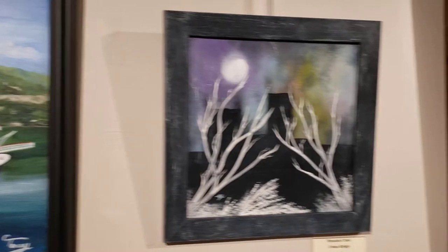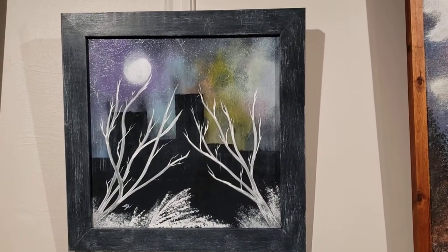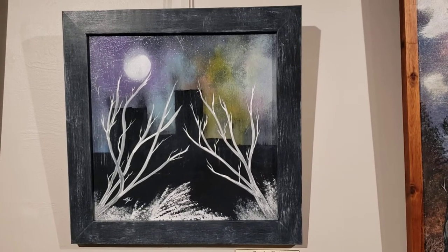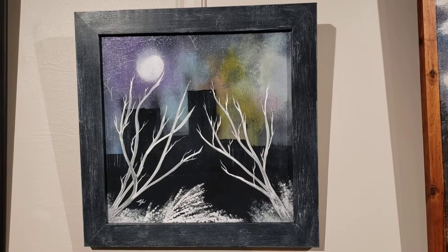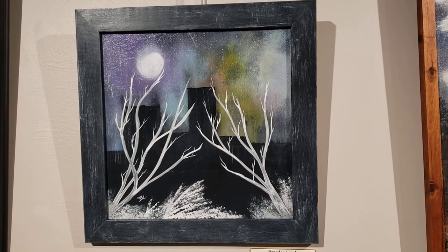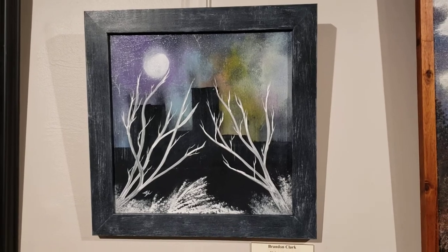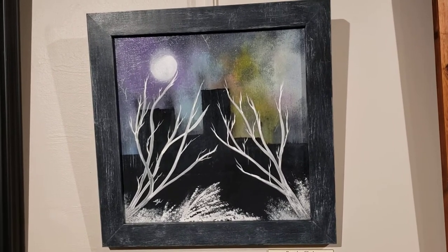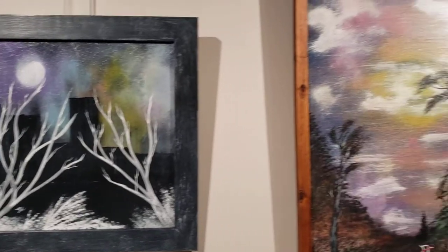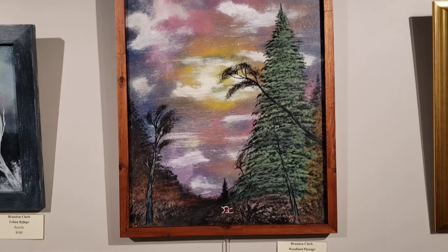Our next artist is Brandon Clark. Brandon is a West Virginia native. He primarily works in acrylics and is an administrator of the Facebook group Tri-State Artists. Brandon has submitted for every one of the shows we have done so far, so I really appreciate his participation. This piece is called Urban Refuge, and then we have another one by him called Woodland Passage.